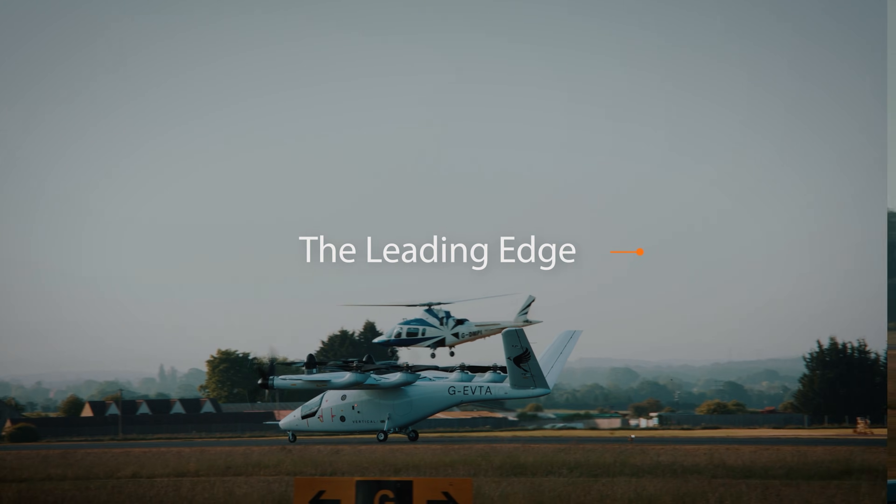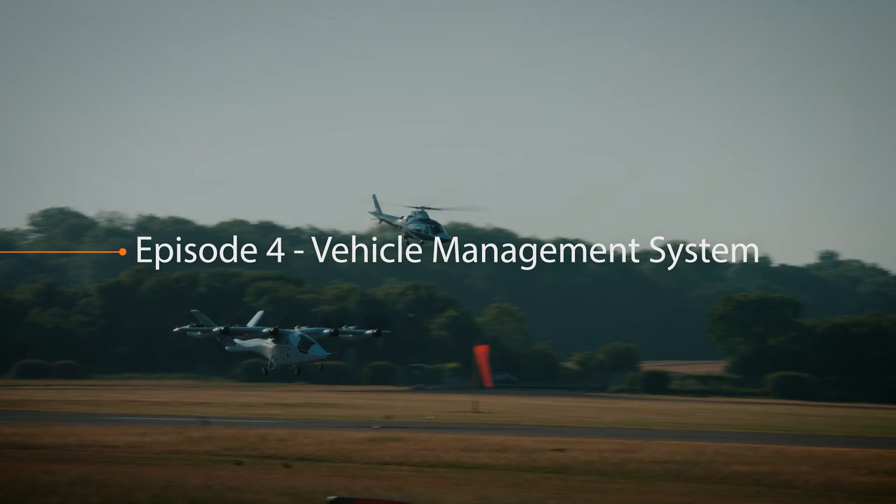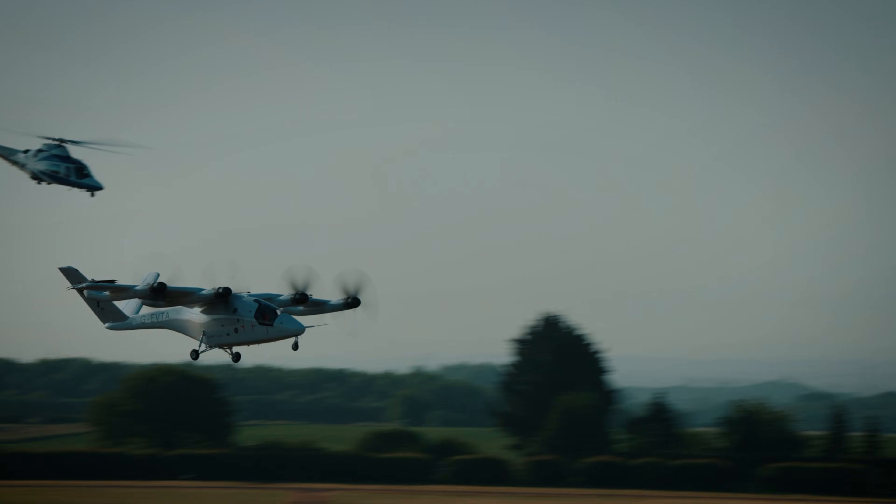The Vehicle Management System is essentially the brains and nervous system of the aircraft. In effect, it brings the aircraft to life. I'm Fahad Reyes, I'm the Principal Engineer in the Vehicle Management Systems team.